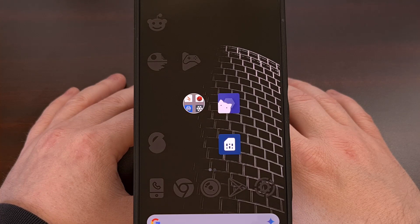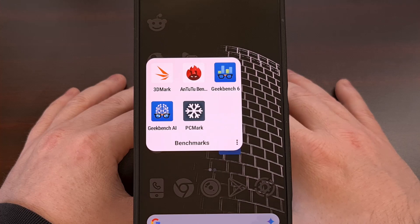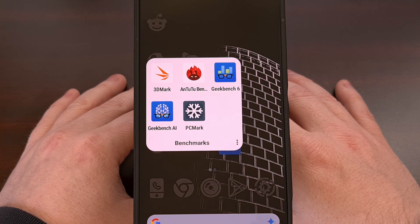N22 has become a popular benchmark application on Android with its top performing charts that get updated throughout the year. Today I want to put the Red Magic 10 Pro through its paces and see how well it performs under these benchmark loads.